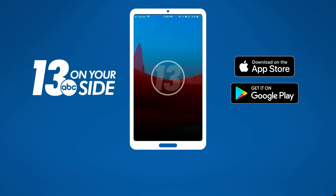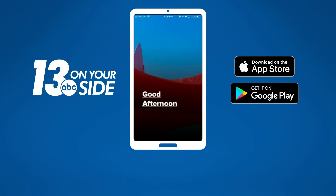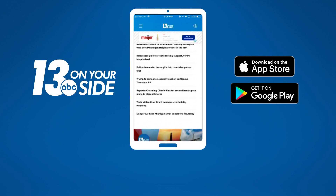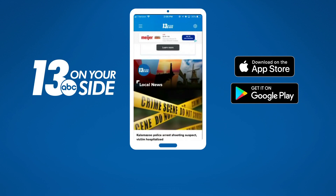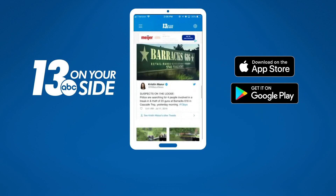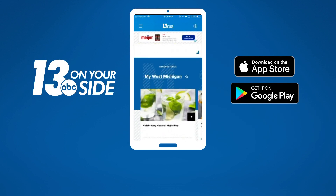It is fascinating to watch them put these things together. You can track the weather anytime, anywhere, right from your phone with the 13 On Your Side weather app. There you can get the latest forecast, live radar, and the latest traffic updates and closings. It's a free download on the App Store and Google Play.